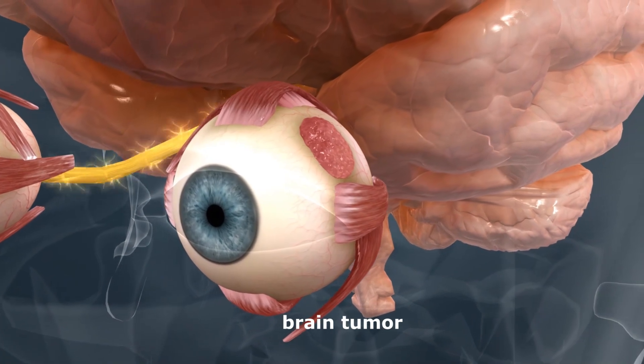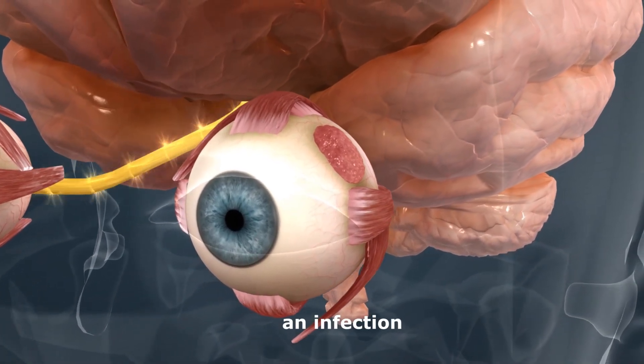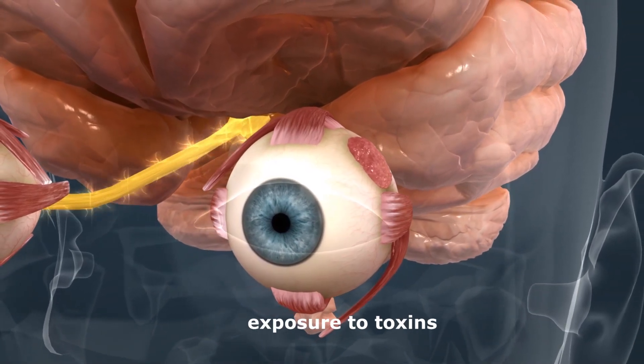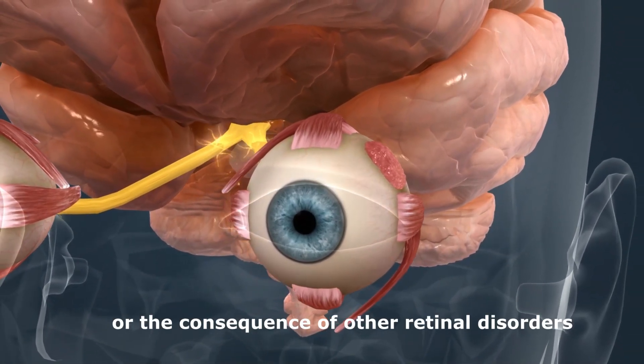It can also be the result of stroke, brain tumor, glaucoma, an infection, a traumatic injury to the eye, exposure to toxins, or the consequence of other retinal disorders.